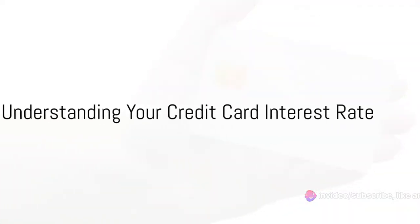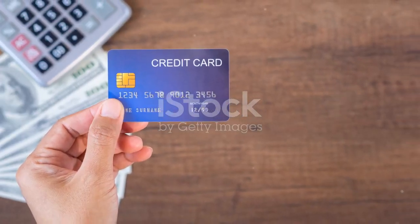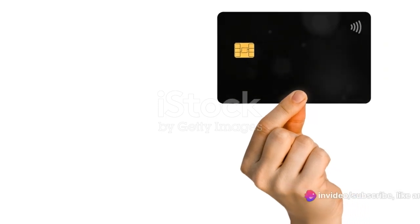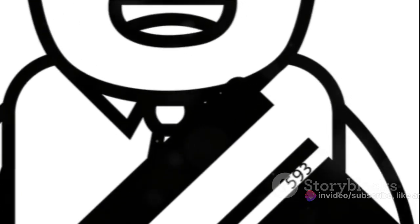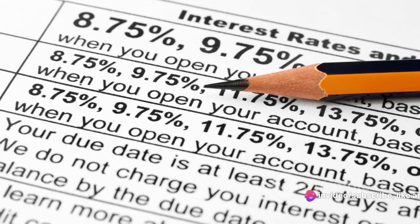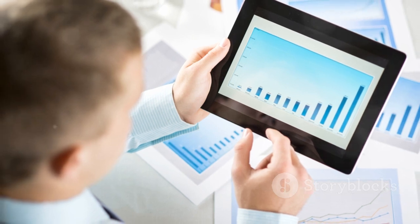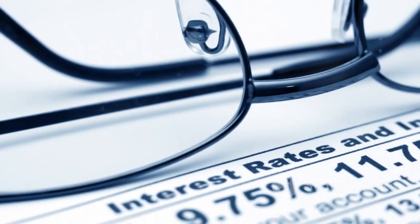Understanding your credit card interest rate is the first step towards lowering it. So what exactly is a credit card interest rate? It's the price you pay for borrowing money through your credit card. The rate is typically expressed as an annual percentage rate, or APR. Every card has a different rate, determined based on several factors such as your creditworthiness and the prime rate. The prime rate is the interest rate that banks charge their most creditworthy customers, and it's often used as a benchmark in calculating the APR for credit cards.